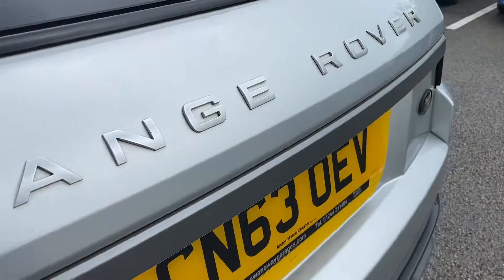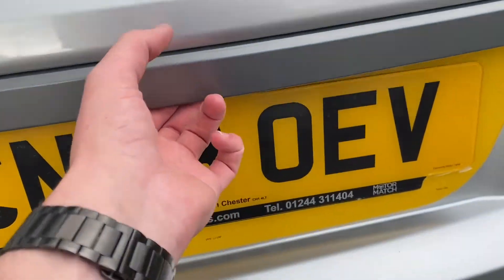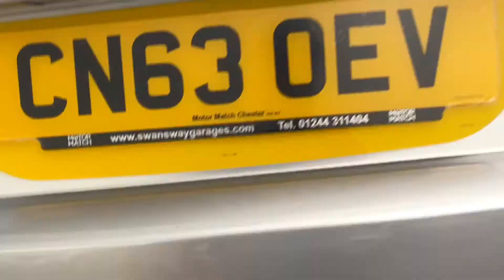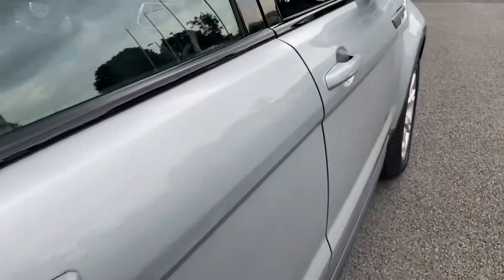Making our way around to the back, I'm going to show you the boot space here. Just open up the boot — incredible amount of space. We do also have a power supply here, so you can charge devices and things in the back while you are driving.